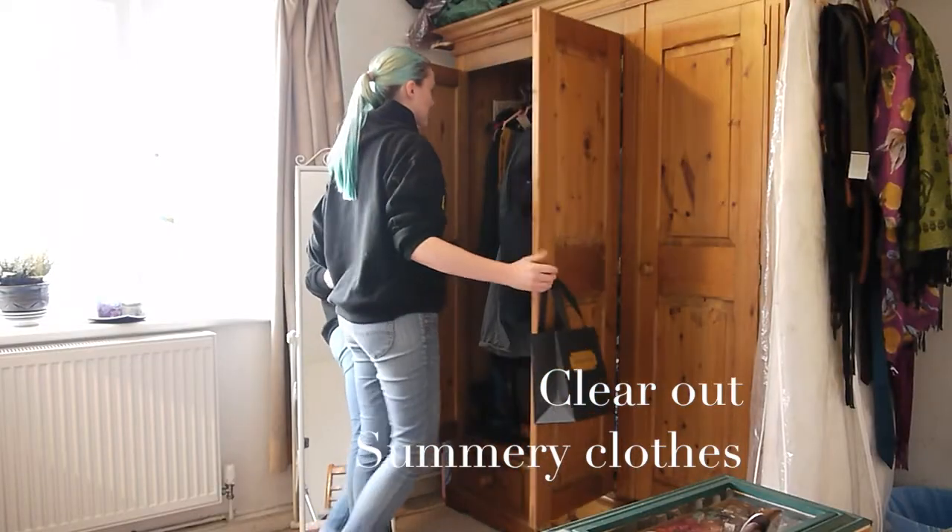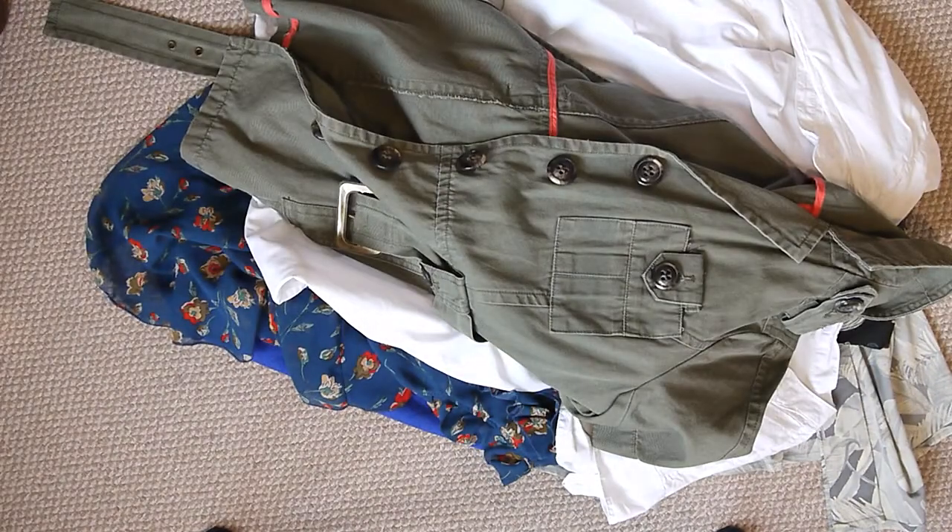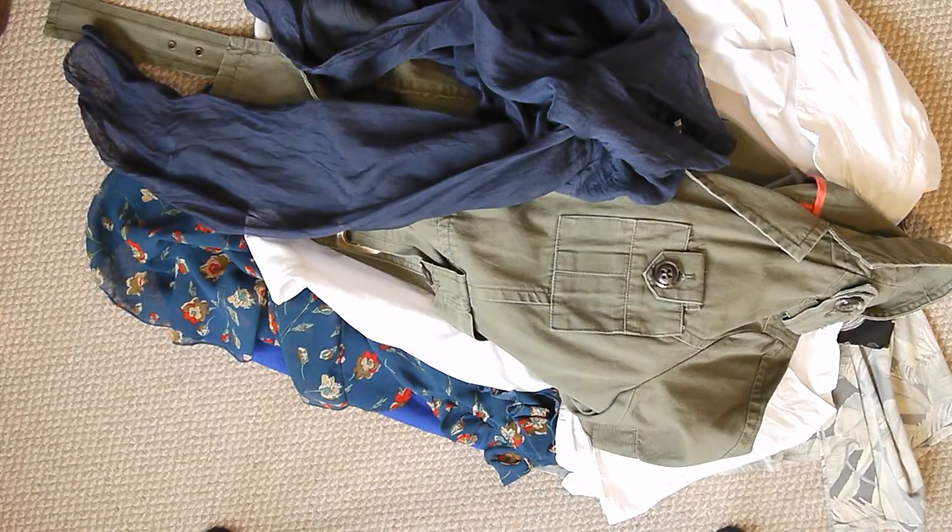I generally like to start by getting all my summery stuff out of the wardrobe, probably heaping it in a nice big pile. It's just nice to get it all out and sort it in a minute. Have a look through and think, when you're going through things, did you wear it this season? Make a mental note for next year — if you haven't worn it, it could go to a charity shop or you could sell it when it's back in season. Get all the summery things out, including lighter jackets and all that kind of jazz.